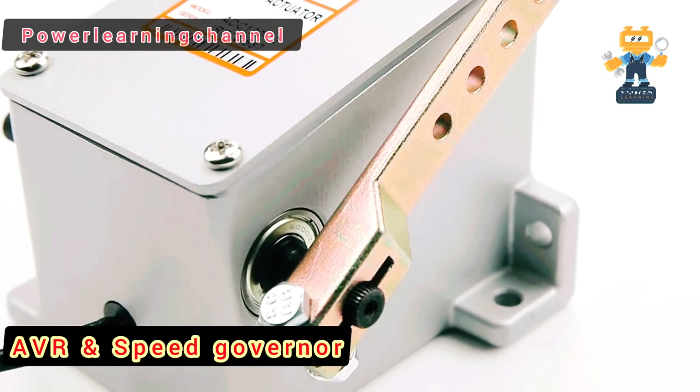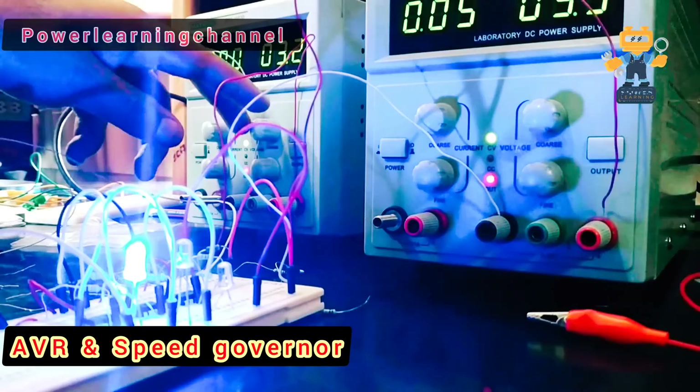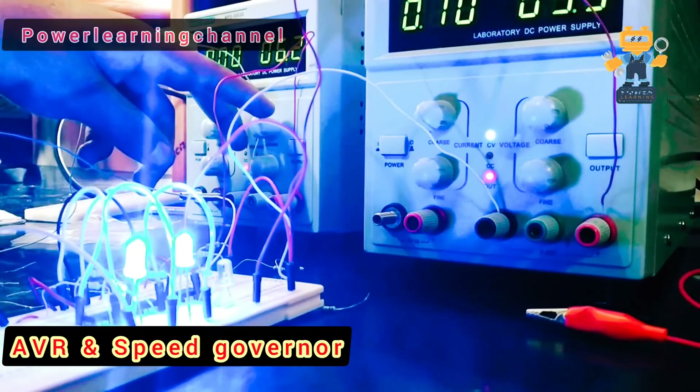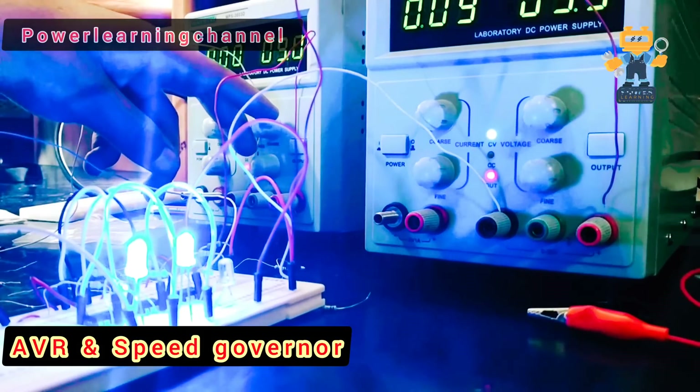So, what's the big difference between the two? Simply put, the AVR regulates voltage, while the speed controller regulates the engine speed. One ensures your generator runs at the right voltage, and the other ensures your engine runs at the right speed.